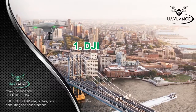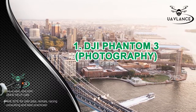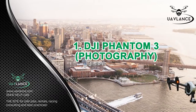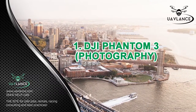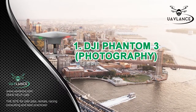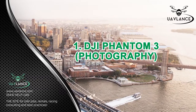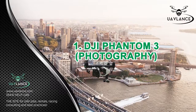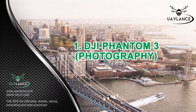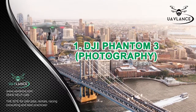Number 1: DJI Phantom 3 for Photography. If you are in the business of photography and are looking for a drone that can help you take your business to new heights, then the DJI Phantom 3 is one of the best options available to you. With this aerial vehicle, you can capture 12-megapixel pictures at extreme angles without having to worry about distortion and image stability. This drone is equipped with a 4K camera and has a 3-axis gimbal mount, which keeps the camera steady during the flight.